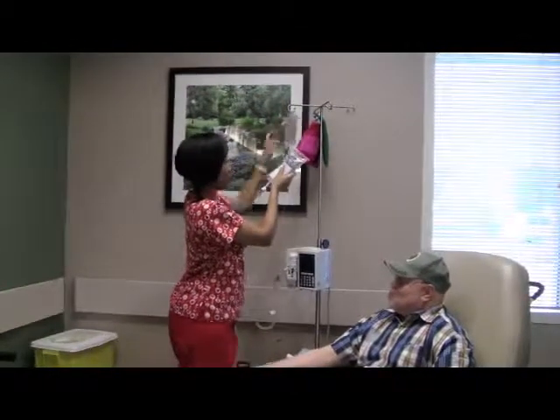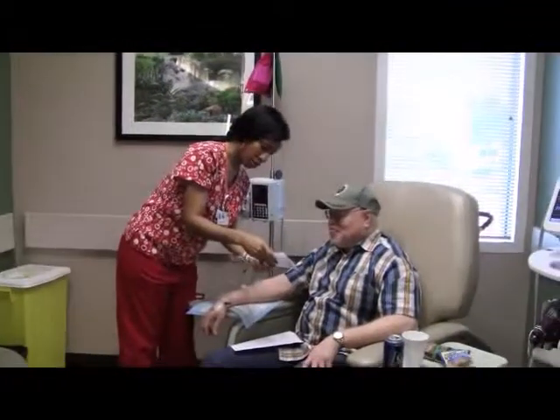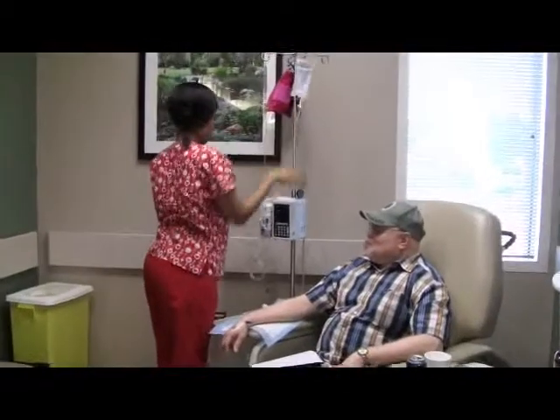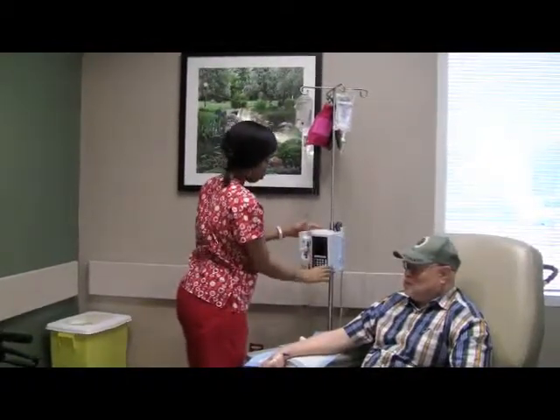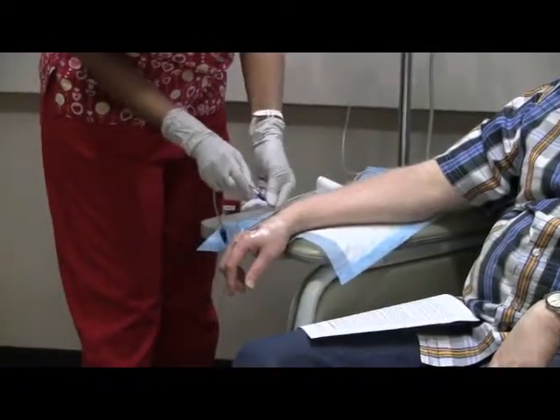Infusion therapy involves introducing IV medications directly into the bloodstream through a vein, usually in the arm. In the case of multiple sclerosis or MS, these medications go from the bloodstream into the central nervous system where they help to shut off inflammation and prevent further damage.